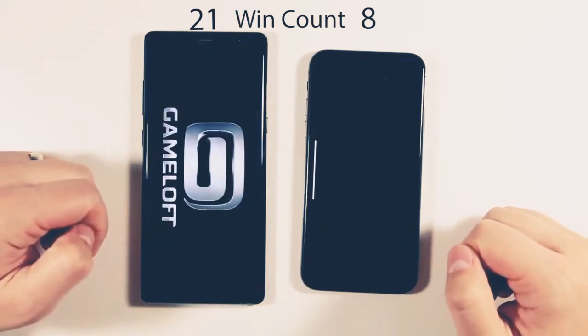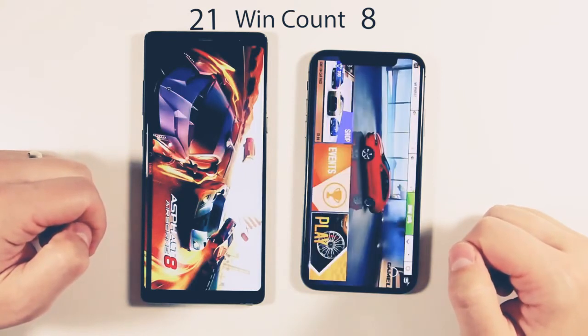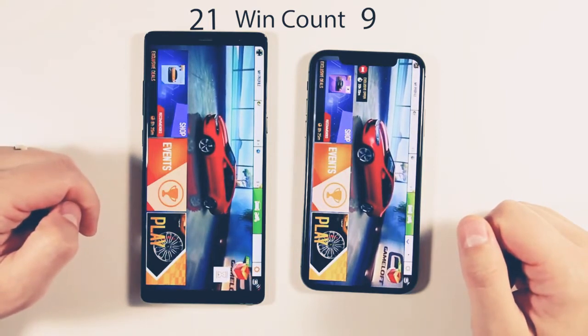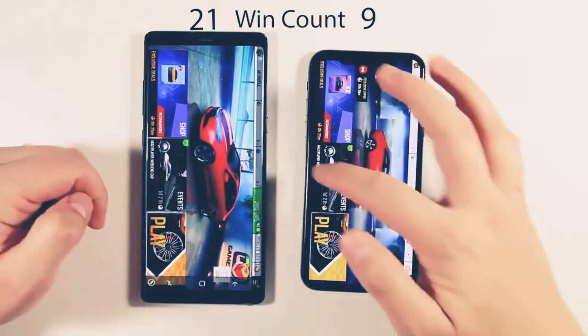Now the one game I have on here: Asphalt 8. The iPhone 10 loads it first, and then the Galaxy Note 8 a little bit behind. Both are loaded; let's go back now.